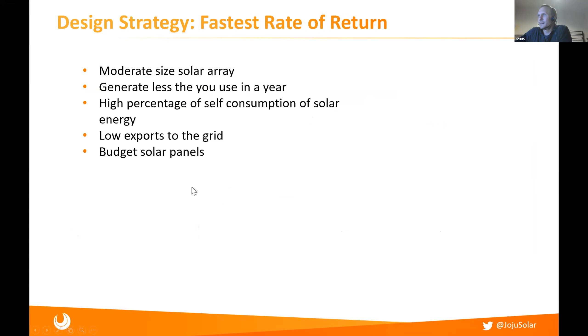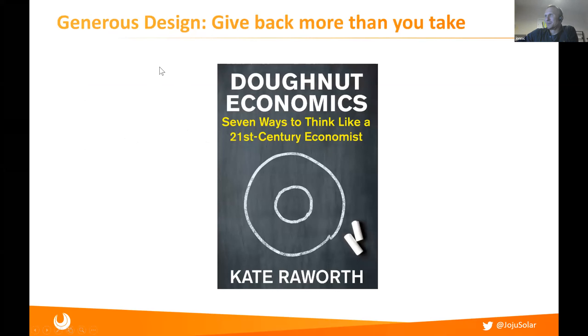We're often asked how much solar should I fit? There are different design strategies. If you just want the fastest rate of return on your investment, you kind of want to go for a moderate size solar array — you don't want to go too big. Savings really come from savings on your bill rather than from exporting to the grid since the feed-in tariff has gone. So actually having a moderate size solar array and not spending too much up front is arguably quite sensible. You don't export that much to the grid and you'd probably go for a budget solar panel. That's one way of looking at it.